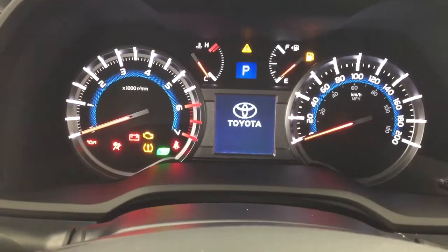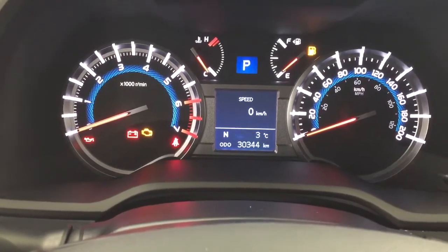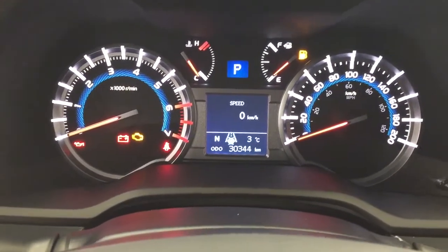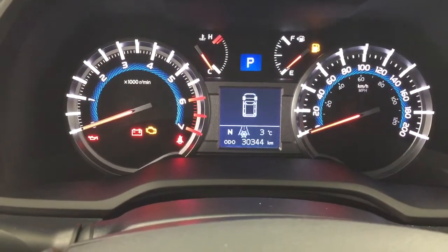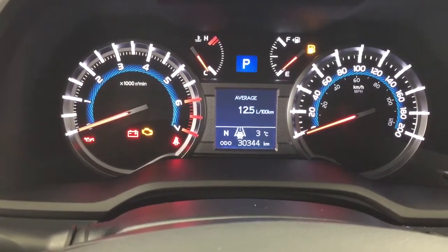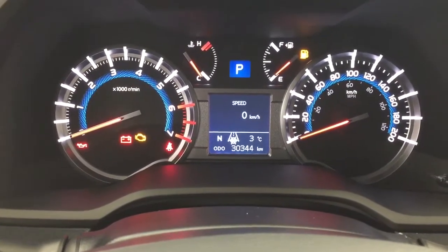Taking a closer look at the multi-informational display, you'll see features such as your digital compass and exterior temperature gauge. If you hit the display button, you'll see additional features including your average fuel economy, cruising range, and speedometer.